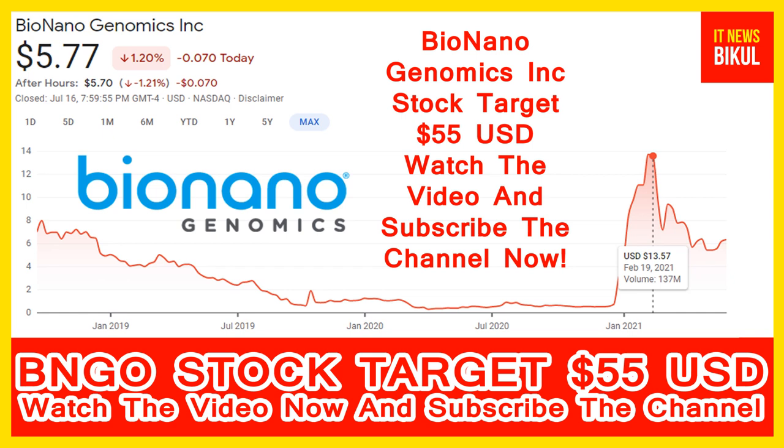Bionanogenomics Incorporation company market cap is 1.609 billion.